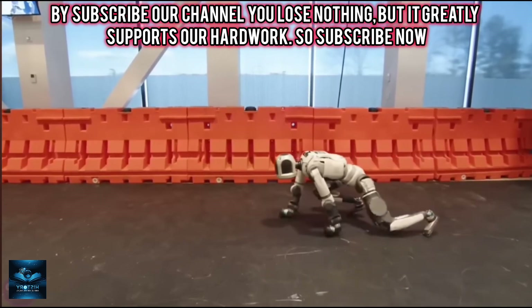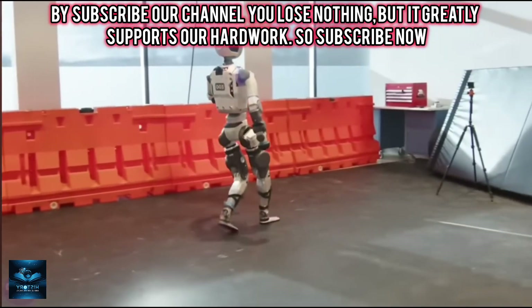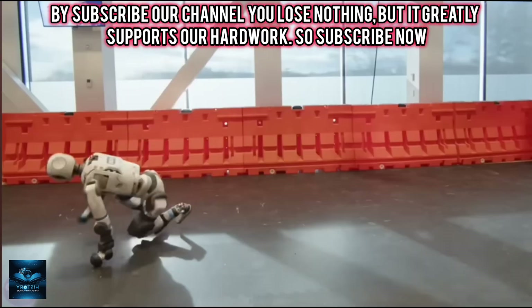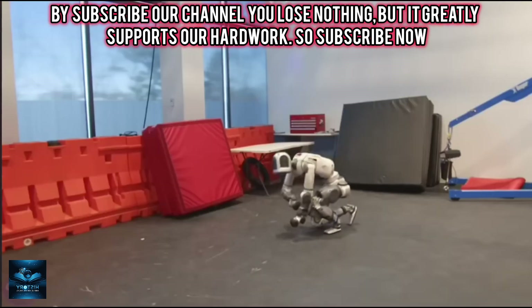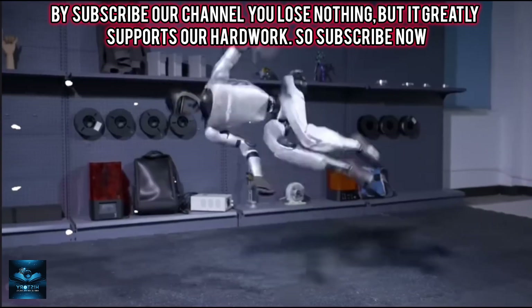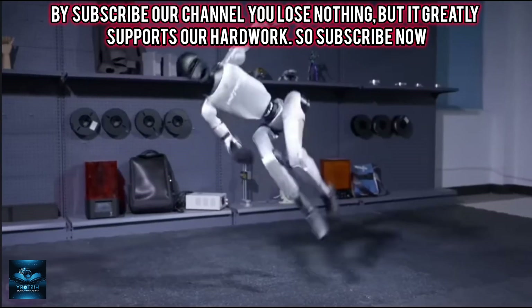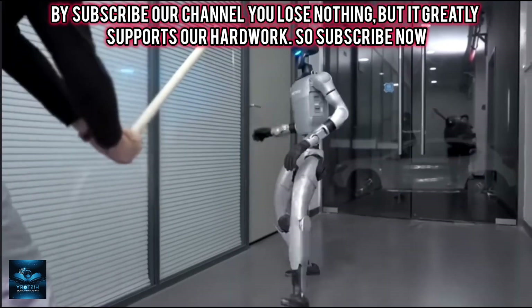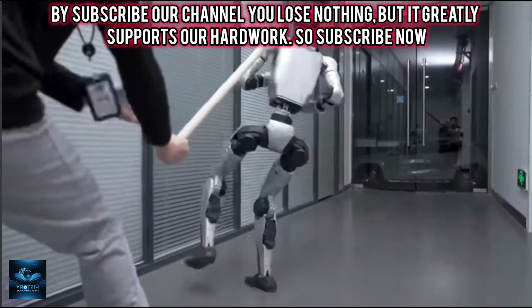While companies like Tesla, Figure, and Sanctuary focus on quickly deploying robots for practical tasks, Boston Dynamics continues to lead in developing smooth and natural humanoid mobility. However, the Chinese are not lagging behind their American counterparts.